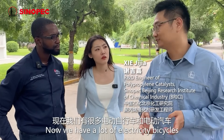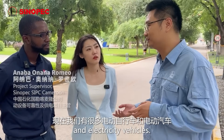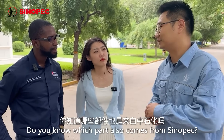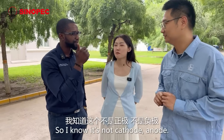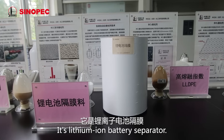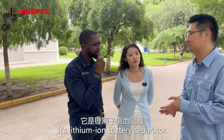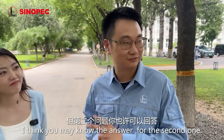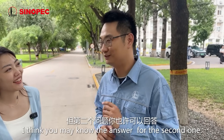We have a lot of electricity bicycles and electricity vehicles. Do you know which part also came from? It's not anode. There is a separator of the gasoline mine. If you cannot answer the first question, I think you may know the answer for the second one.